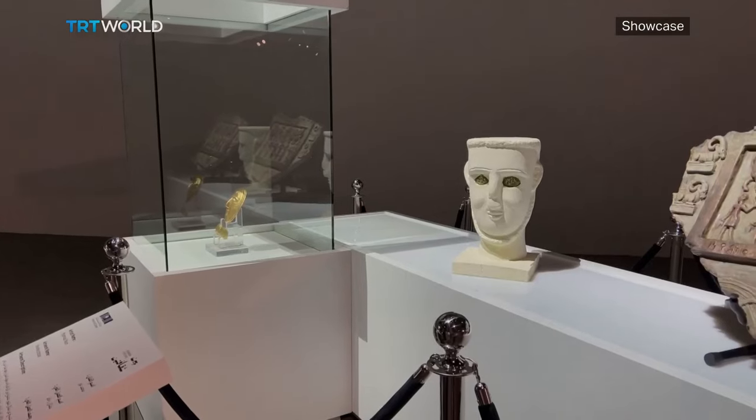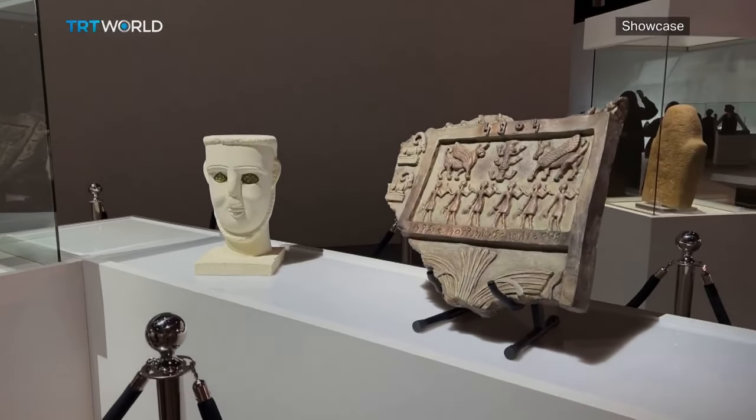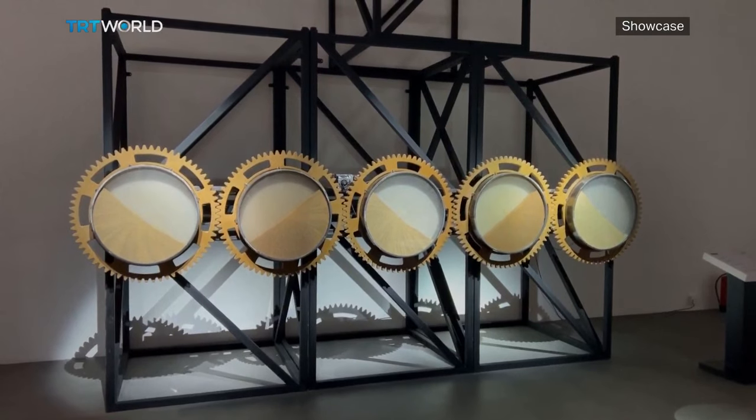Muhammad Sabah specializes in Yemeni fashion and jewelry and says there are some slight differences between the two countries but also many similarities. He is responsible for the Yemeni fashion and jewelry section of the exhibition. He found great similarity between Yemeni and Saudi fashion, with some slight differences in the embroidery, but in the end they share one geography, one culture and one civilization since ancient times.